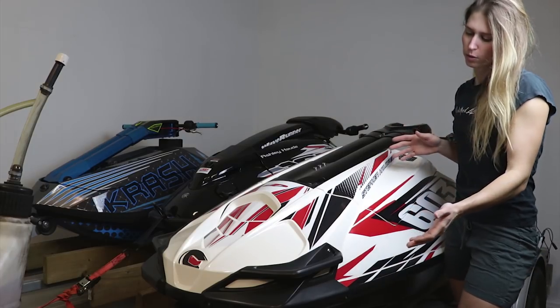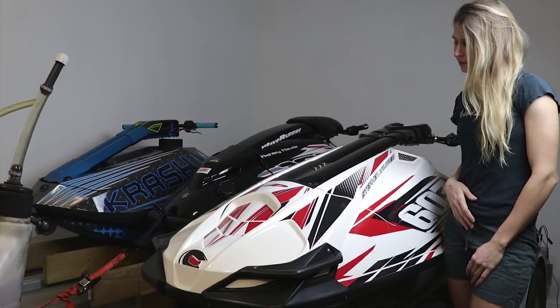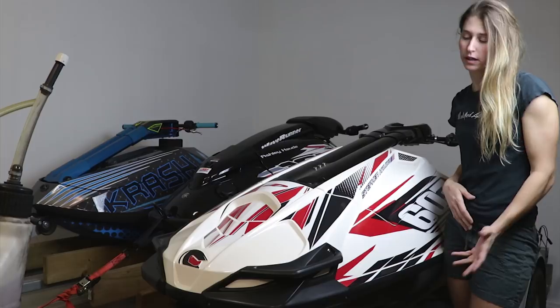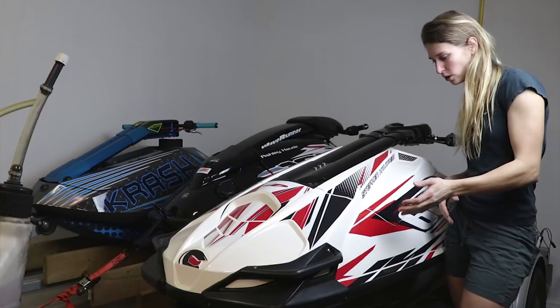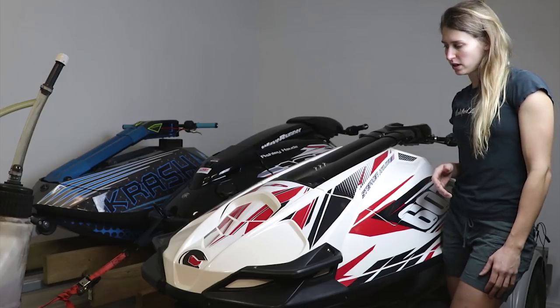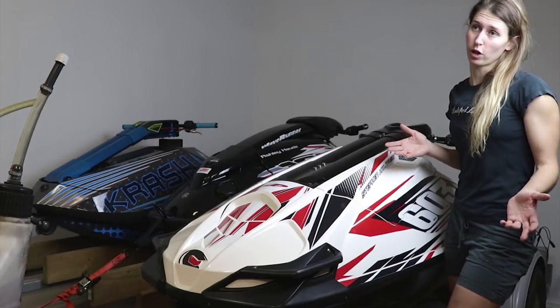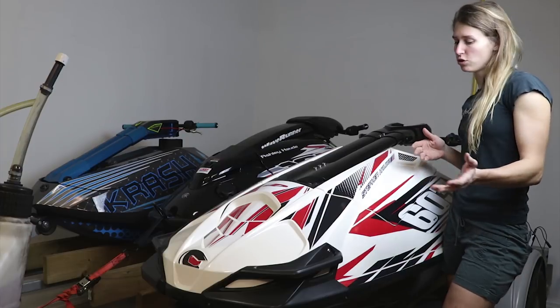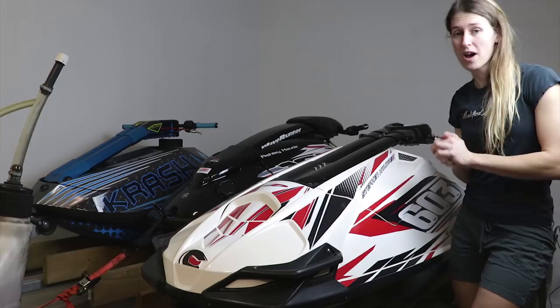So here you've got the ProForce. It's manufactured by Pro Watercraft Racing out of Lake Havasu City, Arizona, and this is an aftermarket hull. It's an 1100cc triple — you could say swapped — but since it's an aftermarket hull, it's actually made for the triple. It's a two-stroke, and it's incredibly loud. It sounds amazing.